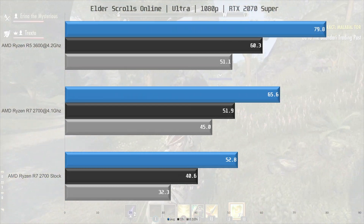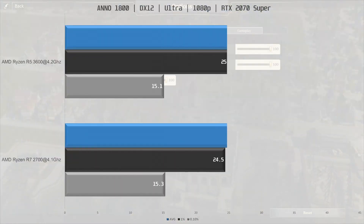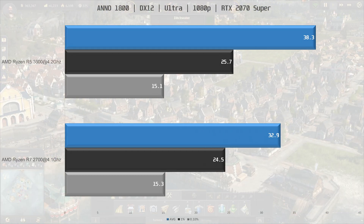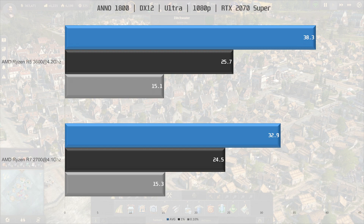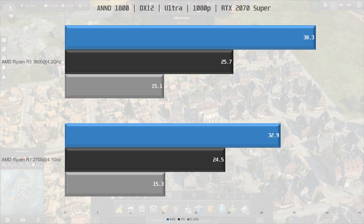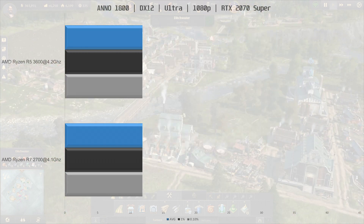The R5 3600 scores 79.8 fps versus 65.6 fps for the 2700 in Elder Scrolls Online. The frame times are also better on the 3600. Moving on to Anno 1800 — the R5 3600 is 16% ahead of the R7 2700 at 38.3 fps average versus 32.9 fps for the 2700, and the frame times are nearly identical.